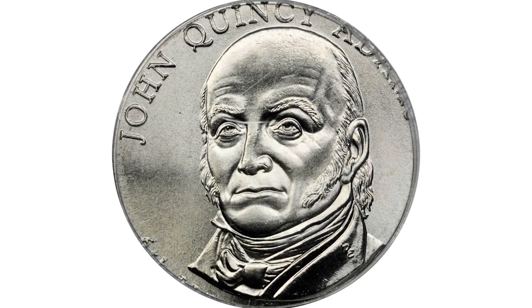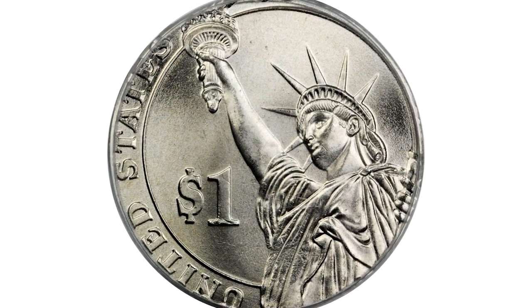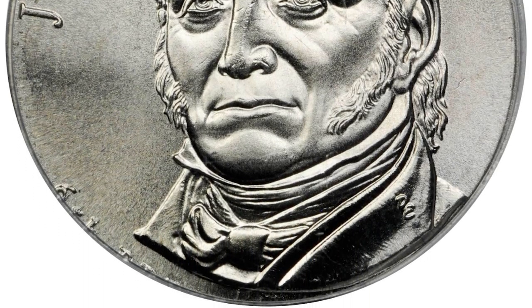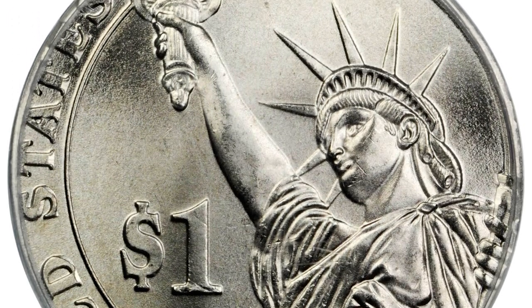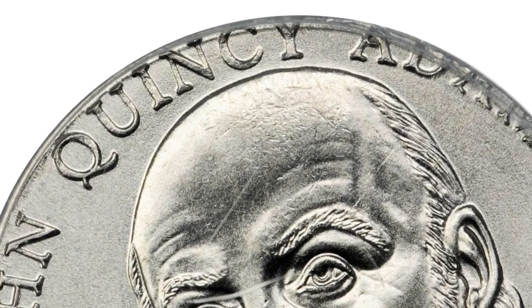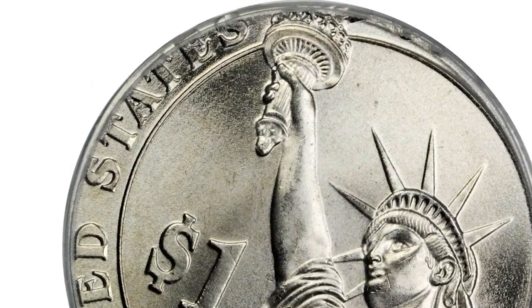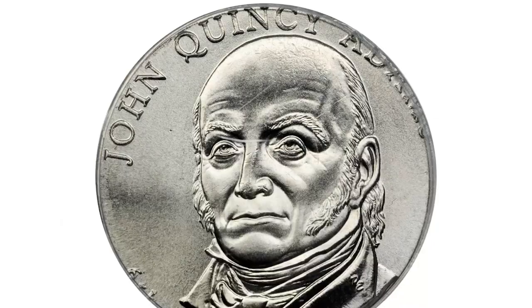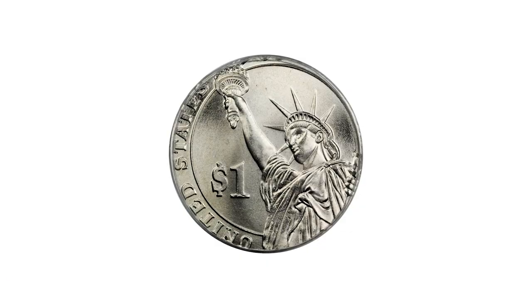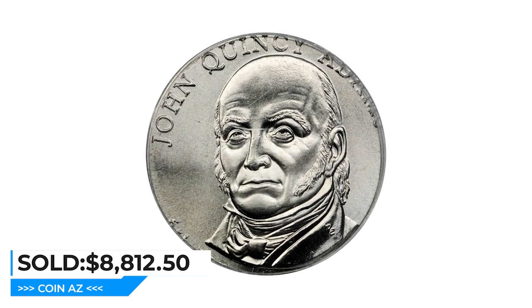Here is a 2008 John Quincy Adams presidential dollar struck on a nickel planchet — a highly elusive error coin in MS-67. Over the years, the U.S. Mint has continued to improve quality control, so very few striking errors leave the mint today. The present coin is believed to be unique for the issue, though this error has been reported a couple of times for other types of presidential dollars. The small planchet was nicely positioned to allow for the full portrait of Adams and just enough edge legend to identify him. It sold for $8,812.50 at Stack's Bowers auction.